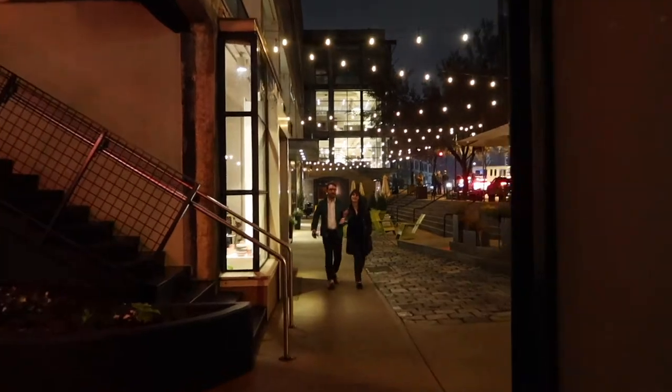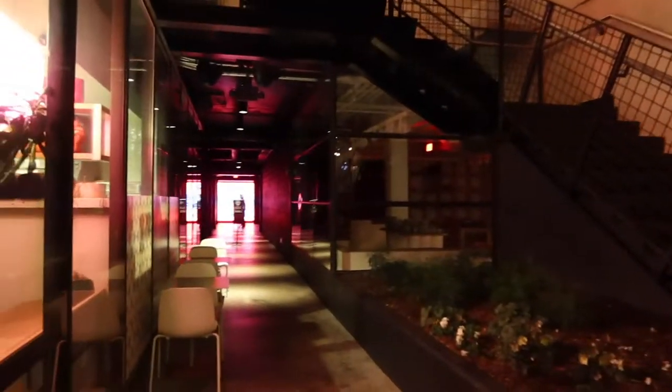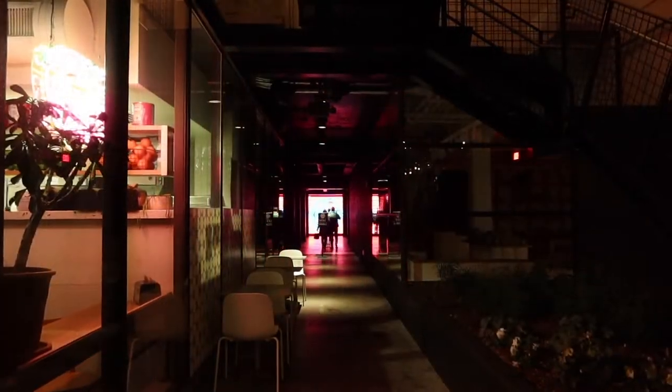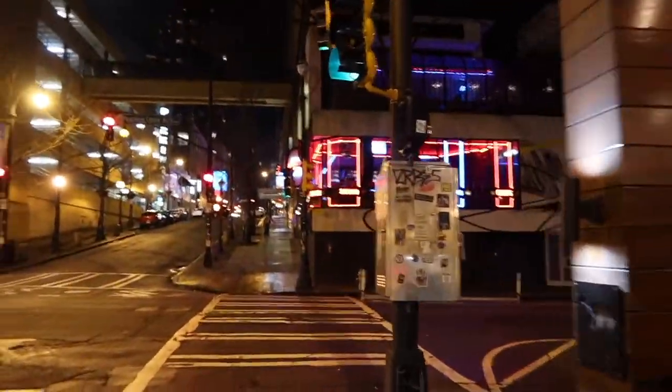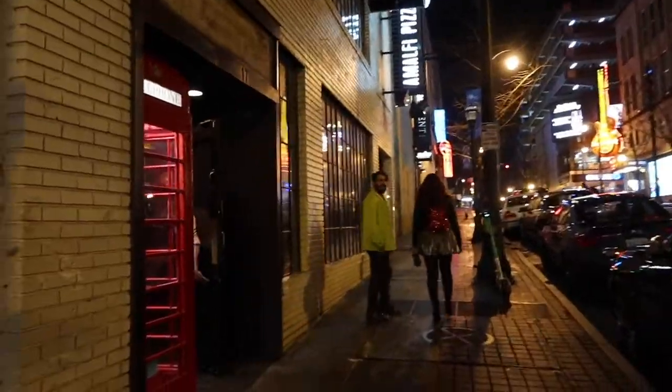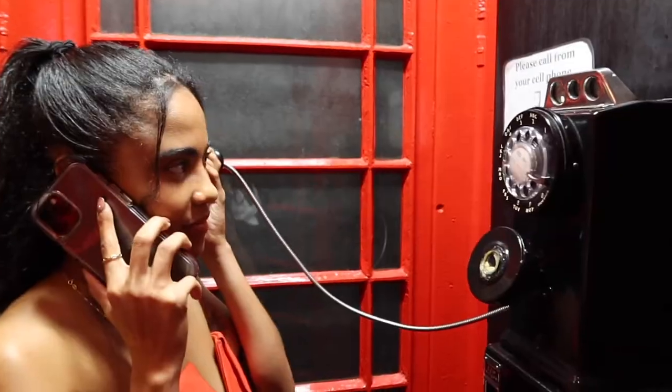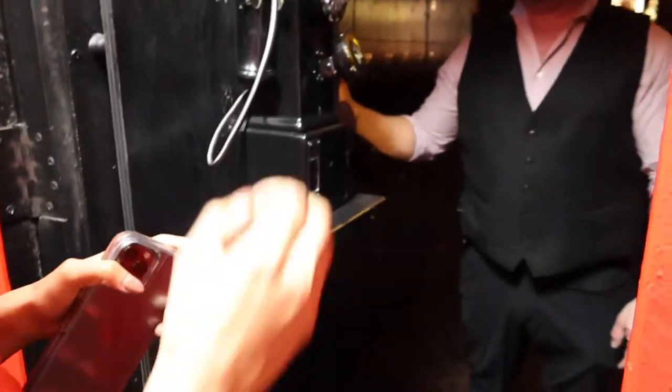There are some incredible speakeasy cocktail bars in Atlanta — a few hidden ones that we'll let you find yourself. But this one in particular, we were lucky to get access to the secret password in order to get in. Here is what it looks like on the inside.